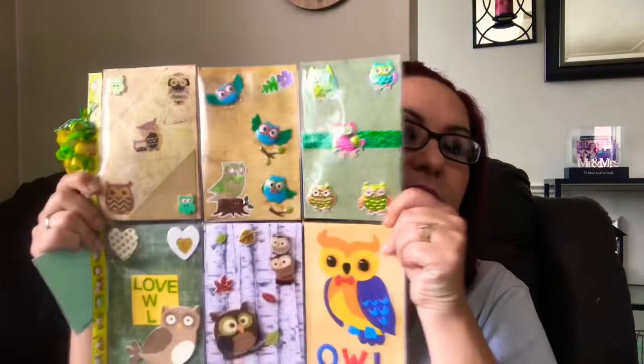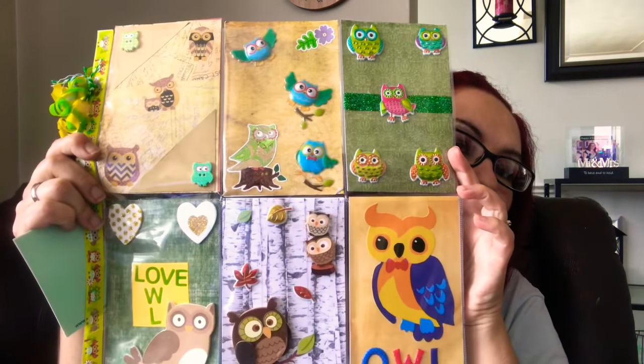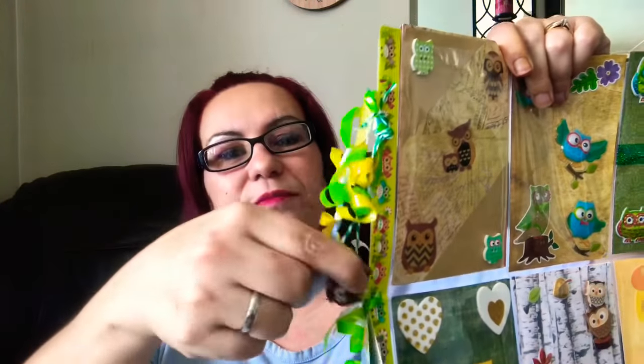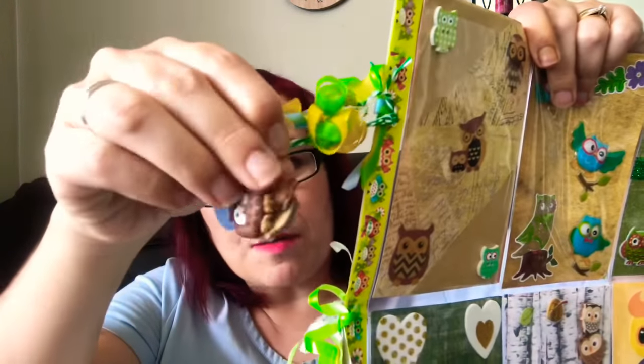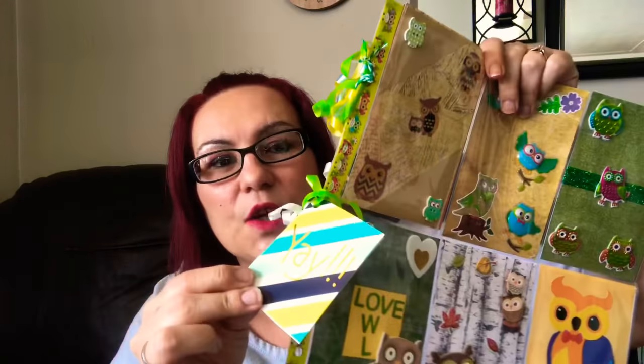The last thing I see here is this beautiful pocket letter that she sent me, and of course it's in the owl theme — super cute. Thank you, Paula! Look at that — she put owls on the tassel on the side too. Super cute!